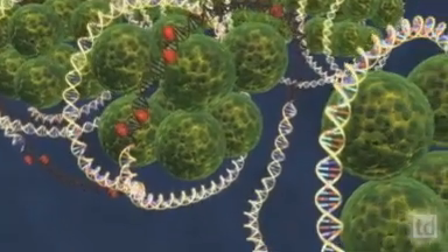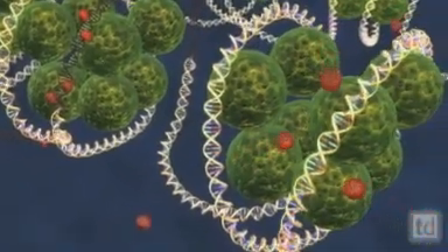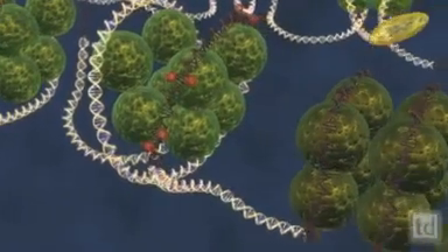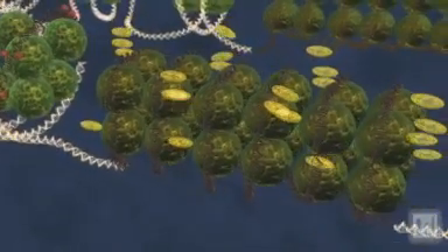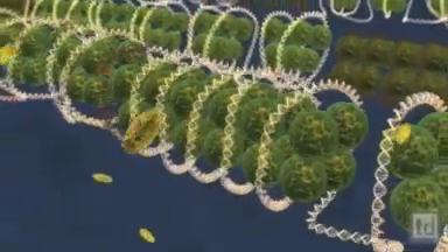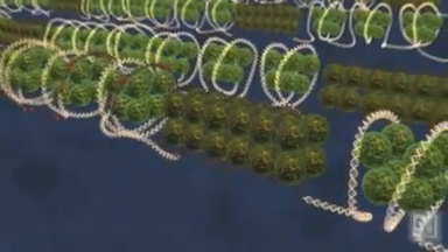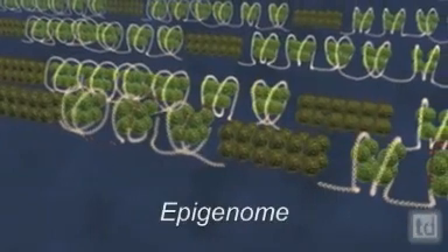Living creatures possess millions of tags like these. Some, like methyl groups, attach to genes directly, inhibiting their function. Other types grab the proteins, called histones, around which genes coil and tighten or loosen them to control gene expression. Distinct methylation and histone patterns exist in every cell, constituting a sort of second genome — the epigenome.